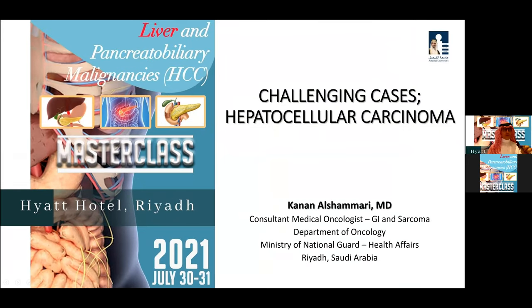Okay, thank you. Thank you Dr. Ashwag for the introduction. I was given the task to choose a challenging case, and I hope that I will present a challenging case of hepatocellular carcinoma.